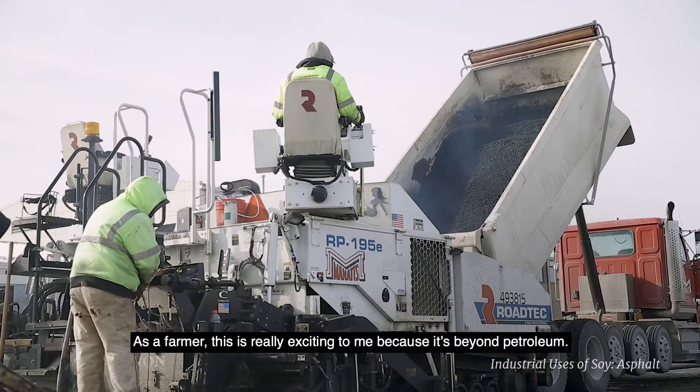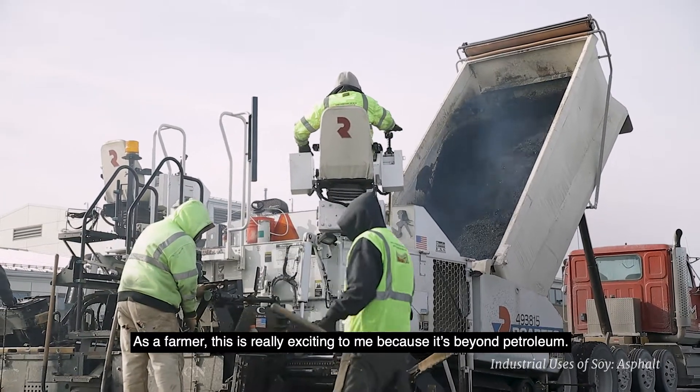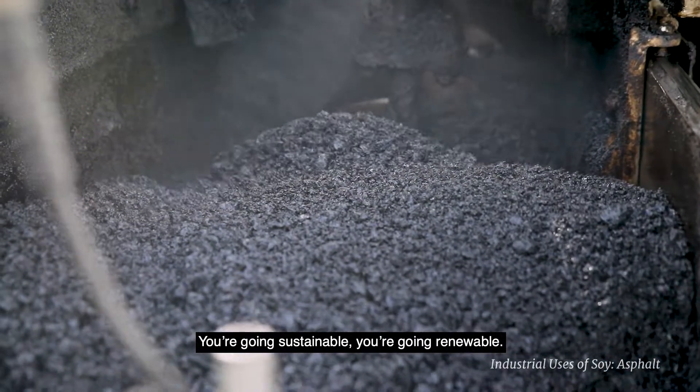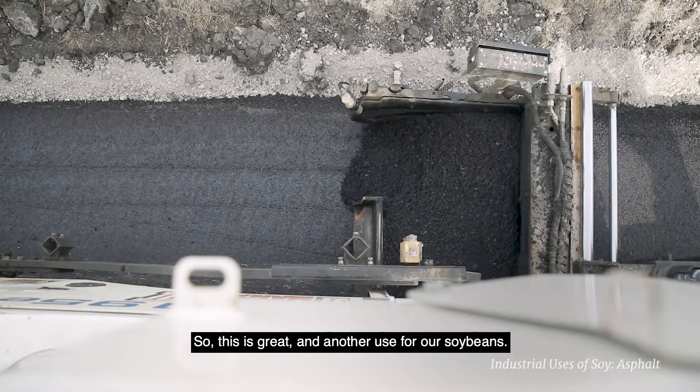As a farmer this is really exciting to me because it's beyond petroleum. You're going sustainable, you're going renewable, so this is great and another use for our soybeans.